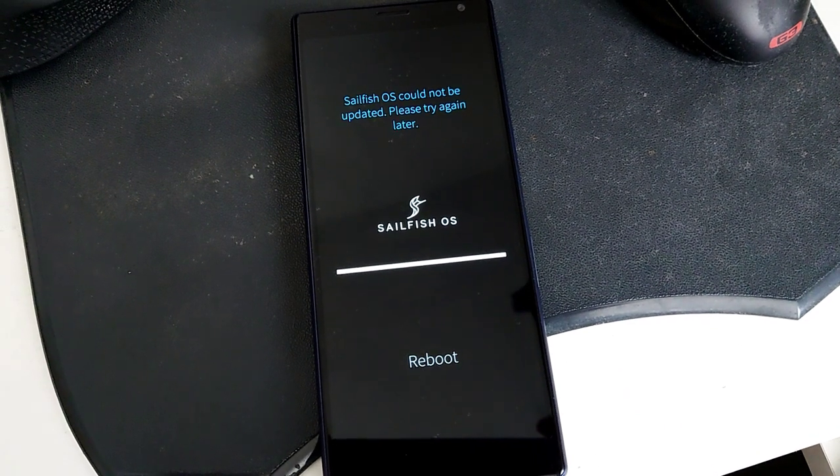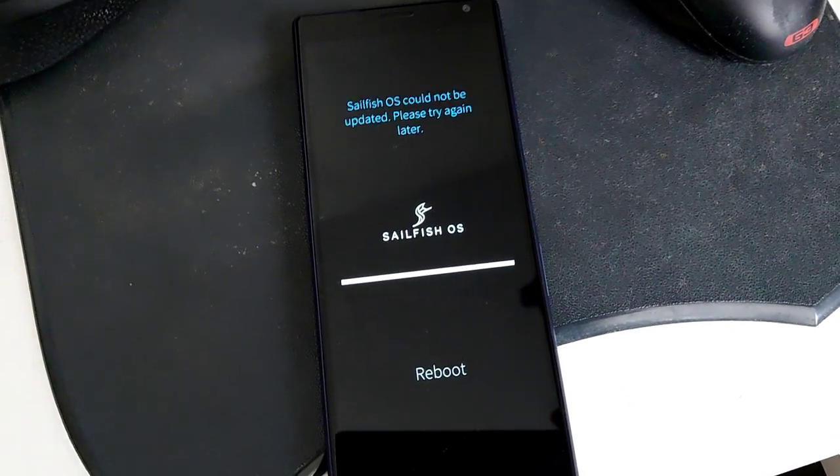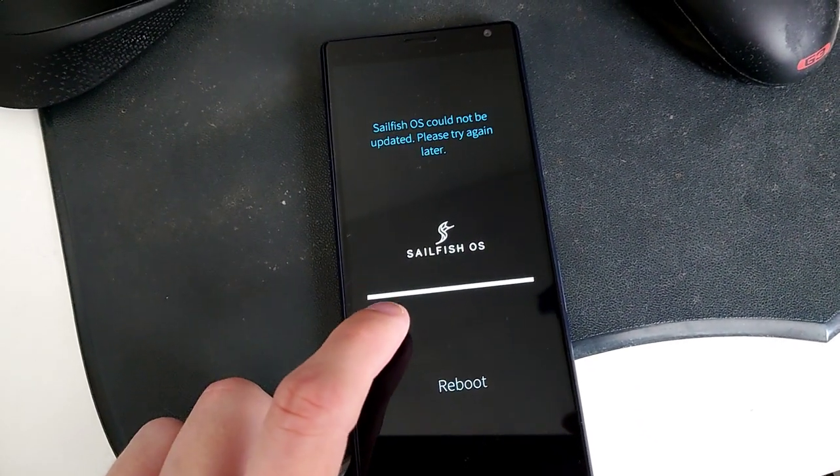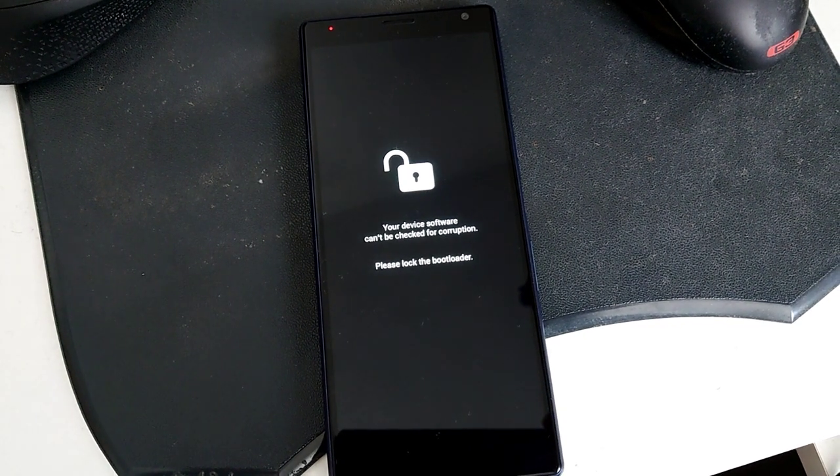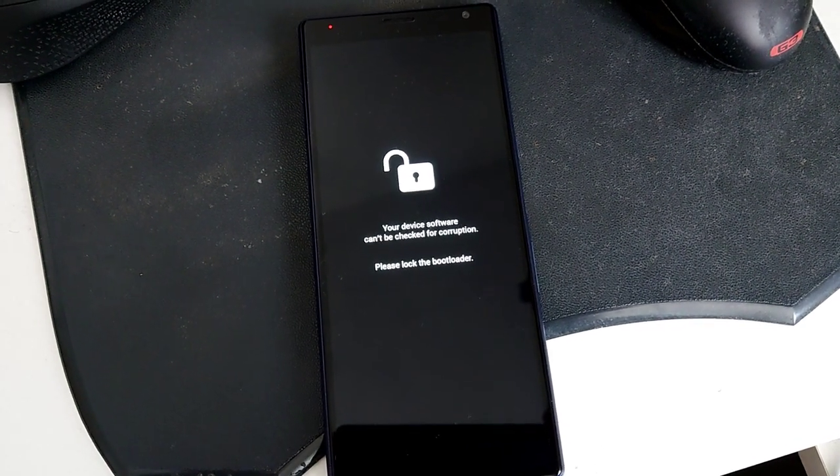It did not finish the update — Sailfish OS could not be updated, please try again. This is the typical early access experience and I have no luck with it at all. I'll have to boot into the system, hope it's not completely broken, and try to manually update it.